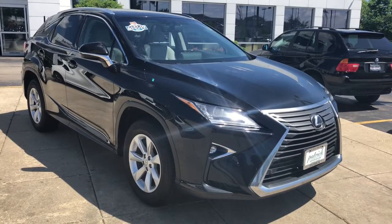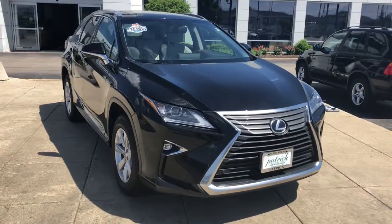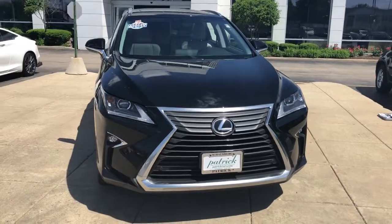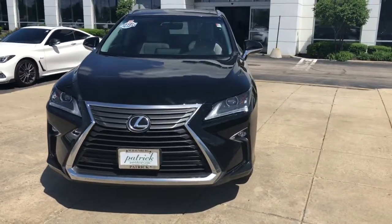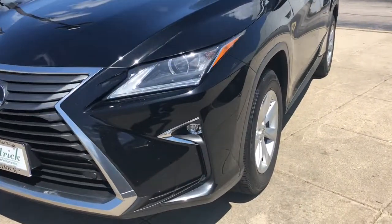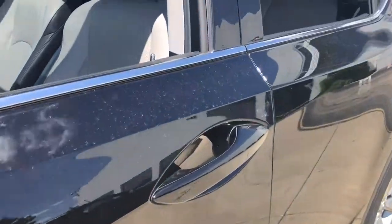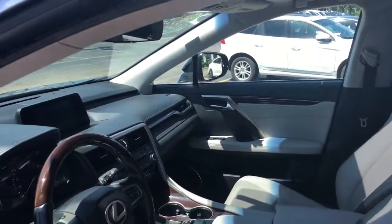Look no further than the 2016 Lexus RX. This vehicle still has fewer than 110,000 miles on the clock, so it won't last long. Be a style leader in this captivating RX. Behind its bold looks lies a premium interior loaded with a suite of advanced safety and infotainment tech to help you make the most of each journey.